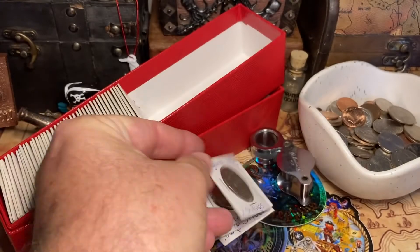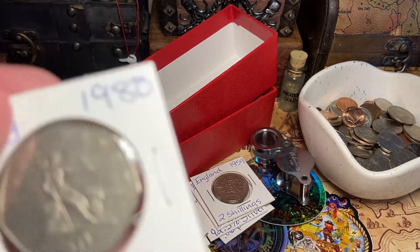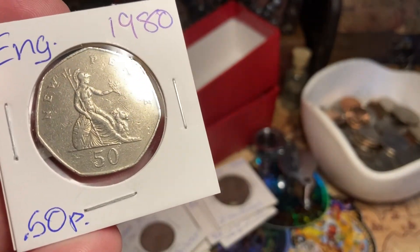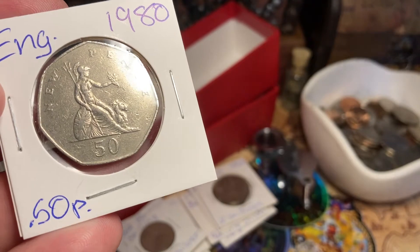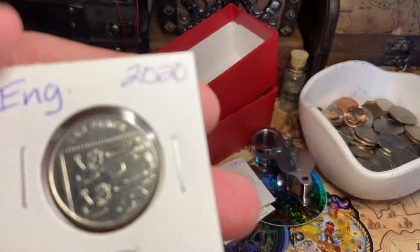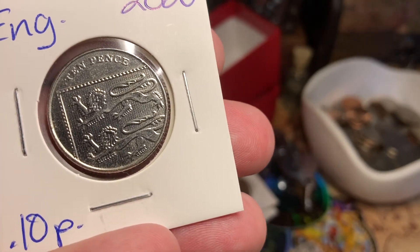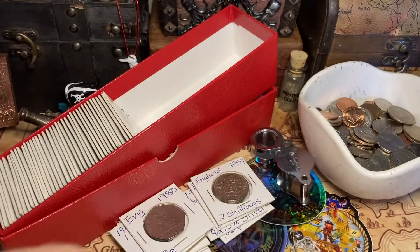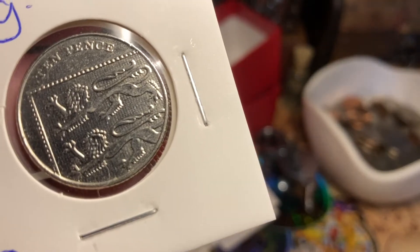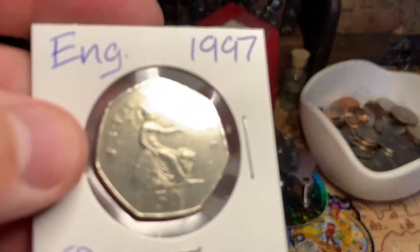Really neat detail, really crisp for being as old as they are. If you guys collect any of this stuff, let me know — if I have doubles I'm happy to send some out to you. This is a 1980 50p — again it's got that cool shape and it's a nice weighty coin. These are the newer looking ones — this is a 2020 10 pence and look, it's got those lions on it, the kind you'd see on a crest or a flag. I think it's pretty cool looking.